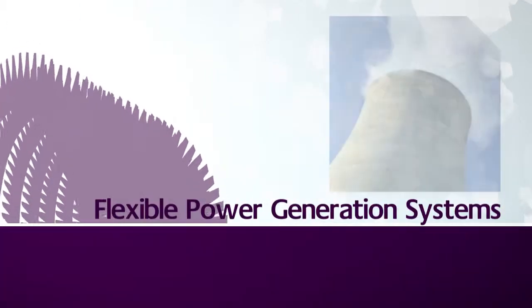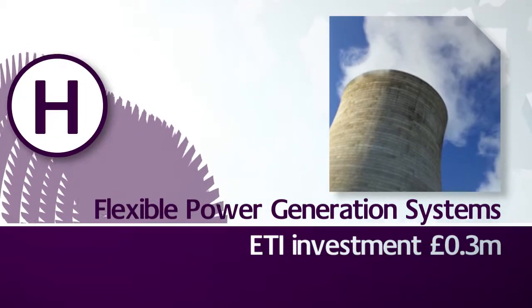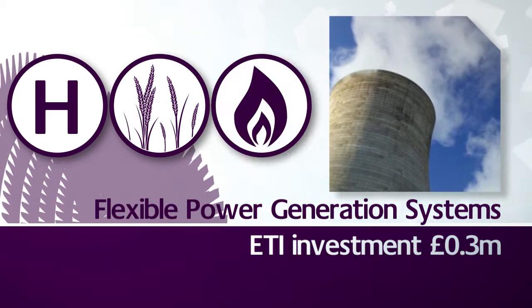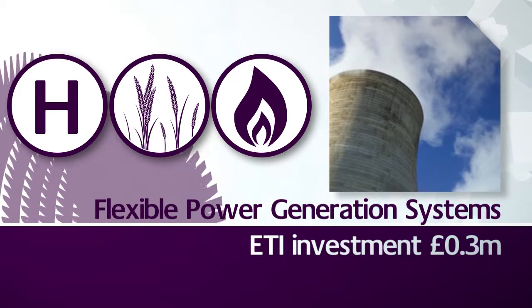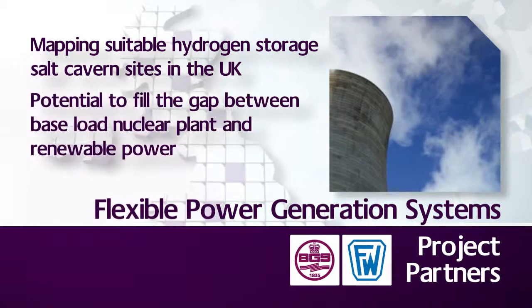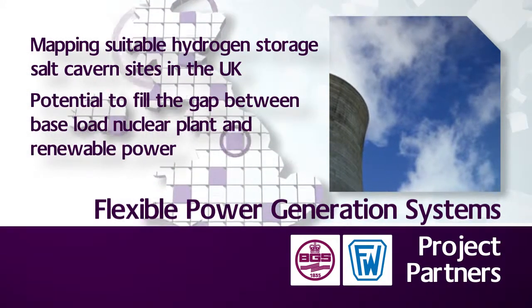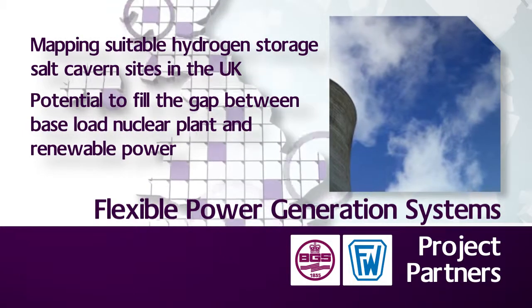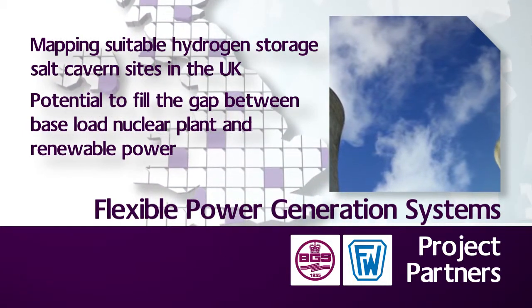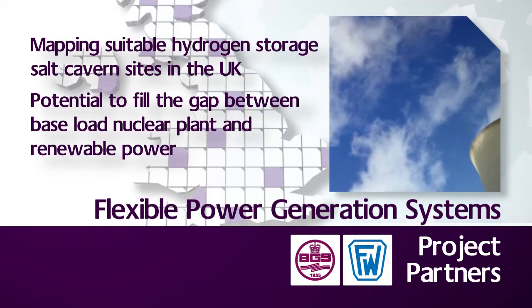This £300,000 project was led by Foster Wheeler in collaboration with the British Geological Survey, and assessed the economics of flexible power generation systems involving the production of hydrogen from coal, biomass or natural gas, its intermediate storage and the production of power in flexible turbines. In addition, the project mapped suitable hydrogen storage salt cavern sites in and around the UK.